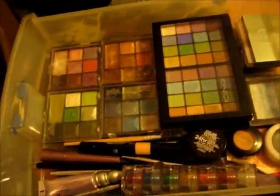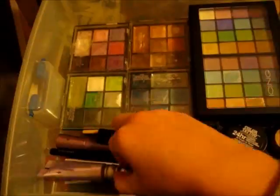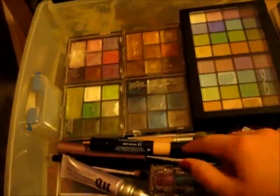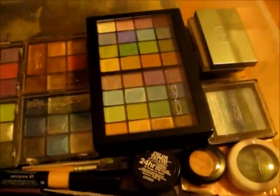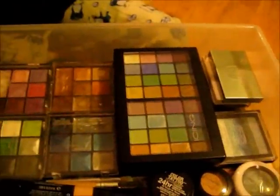So we have some MAC, some Icing, some Clinique, we have our Urban Decay Primer Potions and Glitter, some eyeshadow brushes, a Color Tattoo, and the Color Workshop. Then we have some eyeshadow samples in the corner, and yeah, this is our eyeshadow drawer.